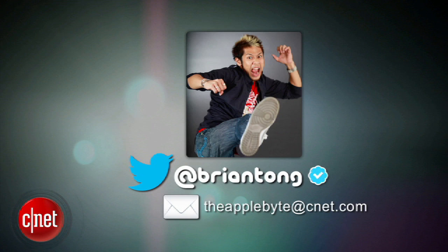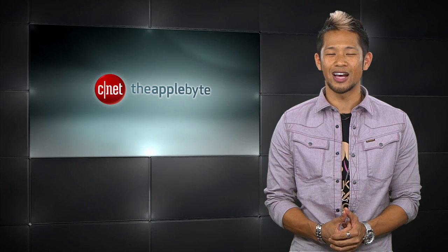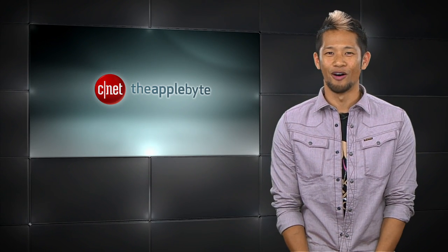That's going to do it for this week's show. Send me your email to theapplebite@cnet.com or tweet me at Brian Tong. Thanks so much for watching — we'll catch you all next time for another bite of the Apple.